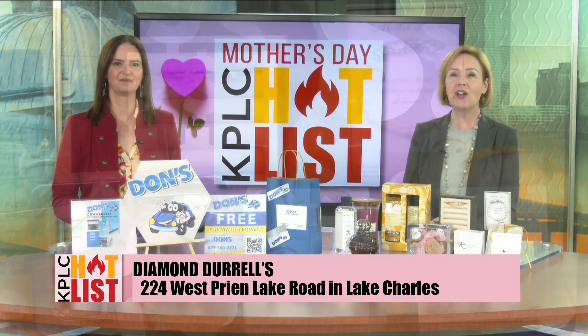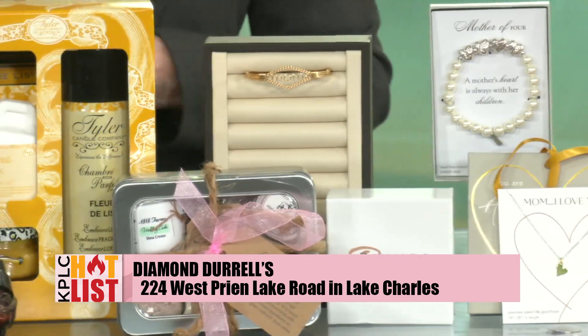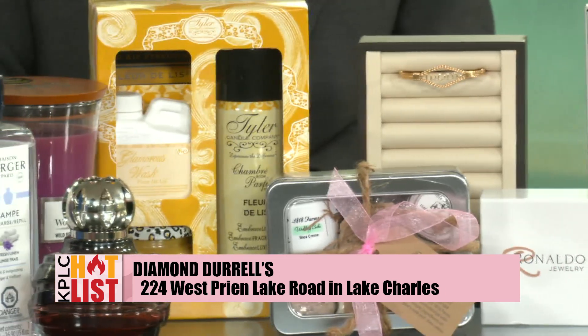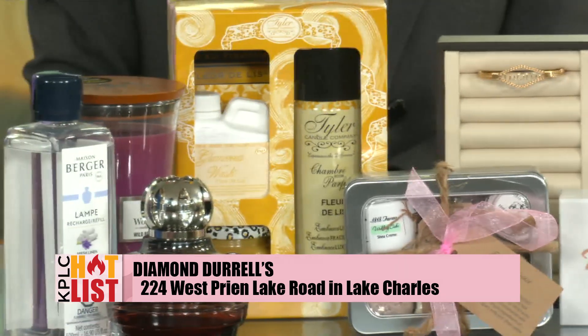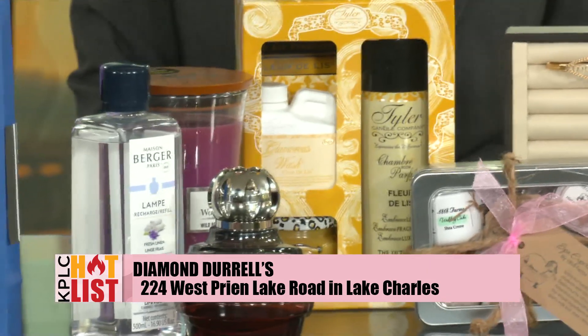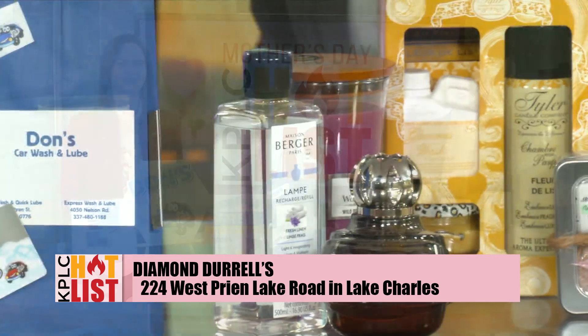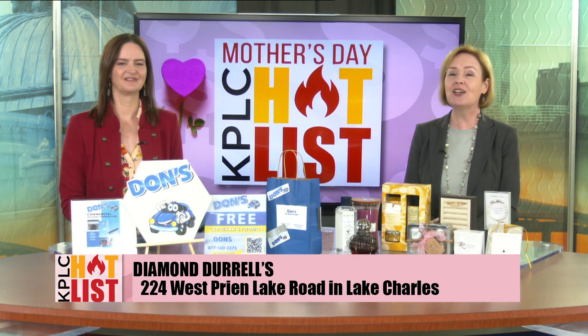It goes with everything, and while you're at Diamond Durrells you can check out some of the other affordable gifts they've got ready for you, including the super popular Tyler fragrance gift sets, specialty Mother's Day jewelry that's already packed up and ready to go with sweet messages for mom, and beautiful Lambergé fragrances. You can find all of this at Diamond Durrells — they're even going to gift wrap it for you.